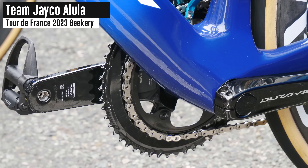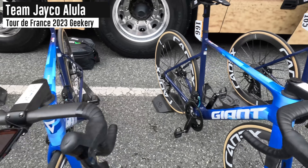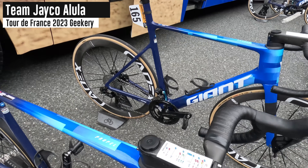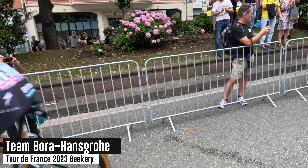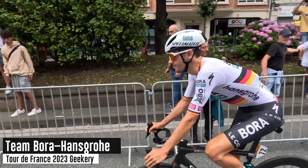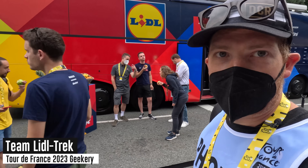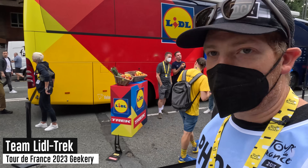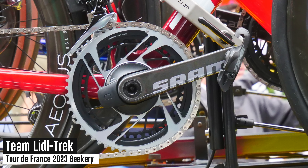You can see Team Jumbo-Visma here with R9200P power meters — they've got an Edge 530 and Edge 1040 Solar and Edge 530 as well. The Alpecin-Deceuninck guys are going down there as a Wahoo-sponsored team, so they've got Wahoo Bolt V2s and Roam V2s. The Lidl-Trek folks literally have a fruit stand at their team vehicle — brand messaging on point. Looking at their power meters though, they've got SRAM power meters — you can see the crank units right there.